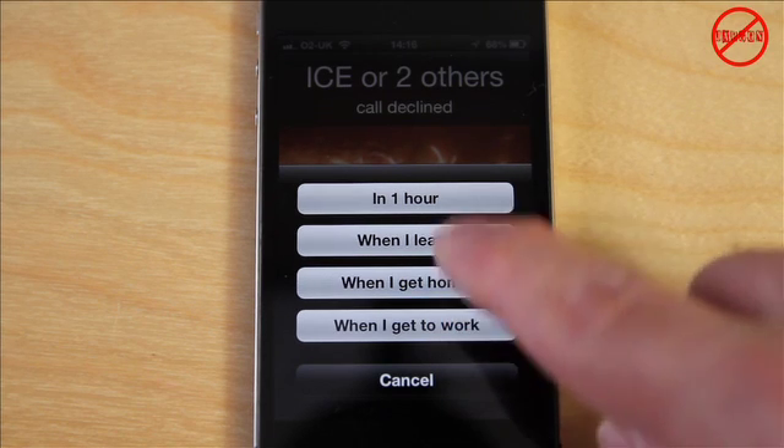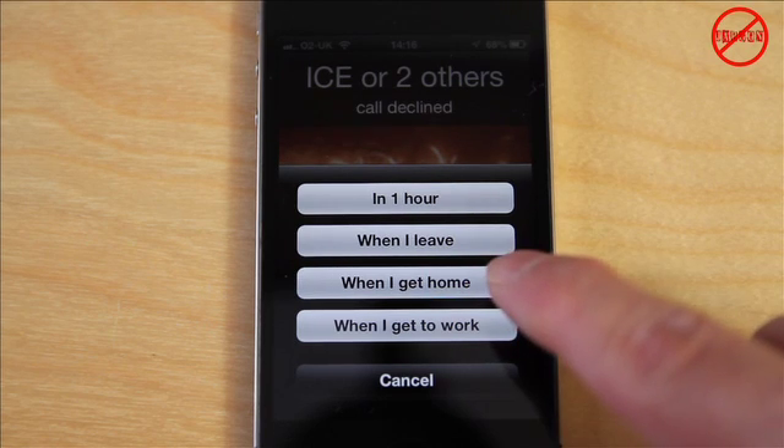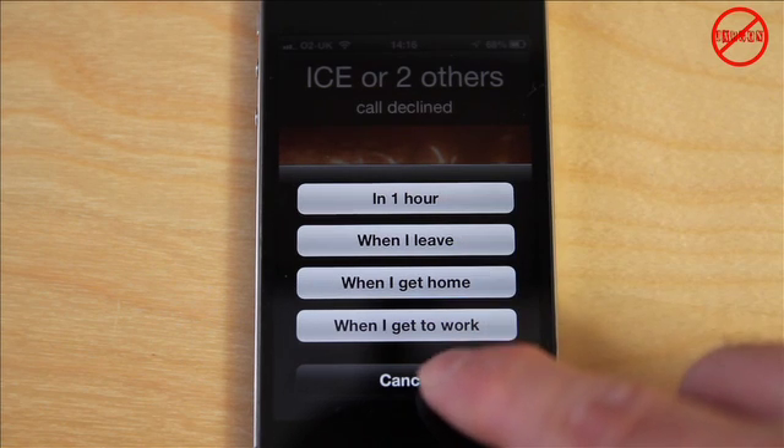Now these three options — when I leave, when I get home, and when I get to work — are all based on using GPS to know where you are. Hopefully your address is set for home and work. I'd probably just use the one hour option. I'm going to cancel that, but you could choose any of those.